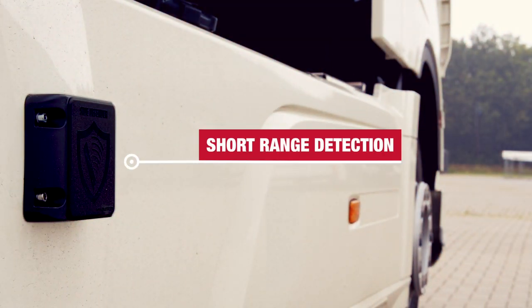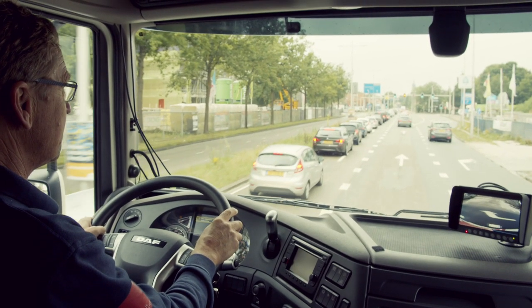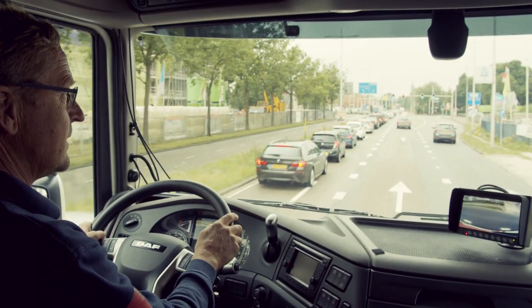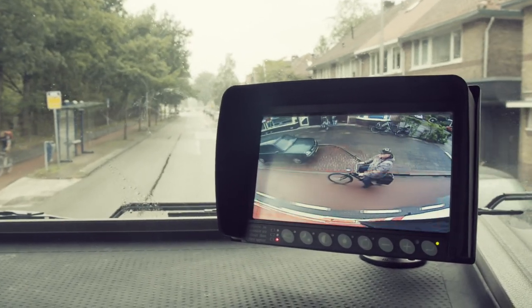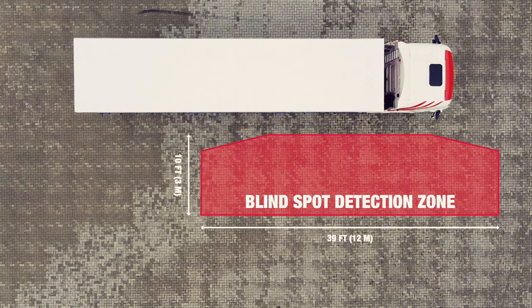The blind spot warning system consists of a combination of radar signals, audio signals, and camera images. Furthermore, a monitor overlay indicates on the strategically placed 7-inch display that there is someone in the blind spot. Side-Eye provides visual and audible alerts for drivers as soon as other road users are detected in the truck's detection zone on the passenger side.